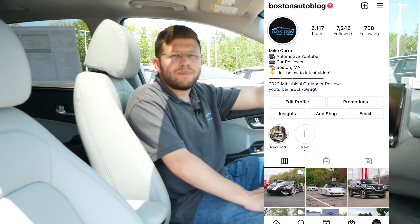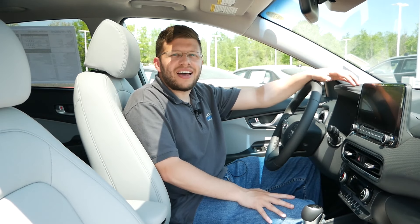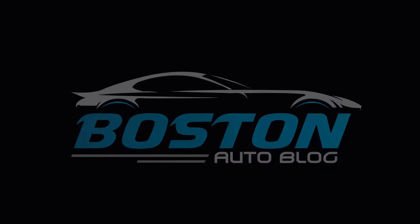Thank you so much for watching this video. Please like, comment, share, and subscribe for more. Also make sure to follow me on Instagram at Boston Auto Blog so you can see what I'm up to and what vehicles I'll be featuring in the future. I will see you guys next time.